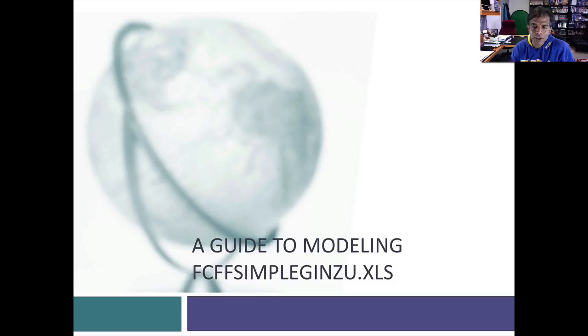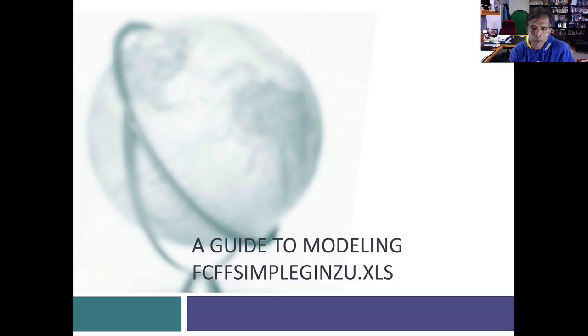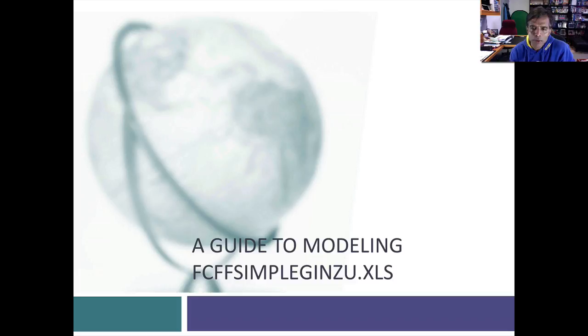I might have achieved it, I might not have achieved it, but it can be a little overwhelming if you're not that familiar with Excel, not that familiar with valuation, and not familiar with the company — and usually it's a trifecta. So what I thought I'd do is use a company to illustrate how you can use the spreadsheet to value a company. One of the points I have made repeatedly is that to value a company you need to start with a story — that a good valuation is a bridge between stories and numbers, and every number in a valuation should reflect a story.